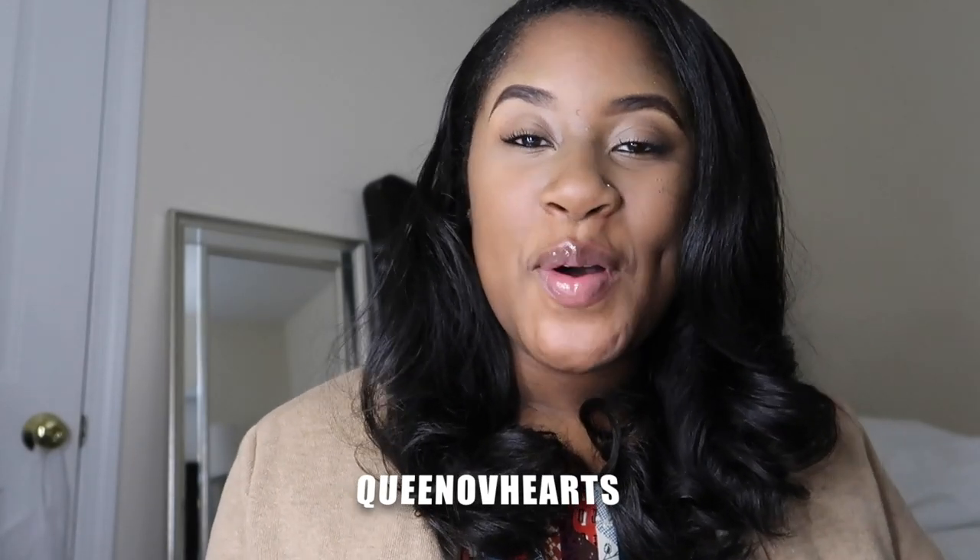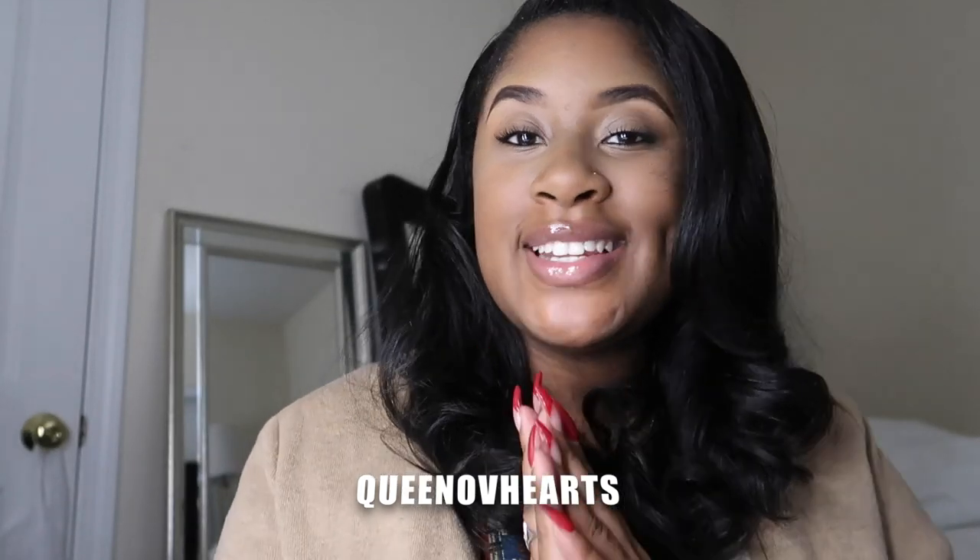Hey guys, Queen of Hearts here and welcome back to my channel. Today's video I am going to be unboxing and reviewing some new blue light blocking glasses that I purchased from Amazon just yesterday that delivered today. I was anxious to get home and try these out for you guys, so without further ado let's get into it.